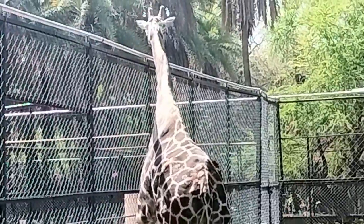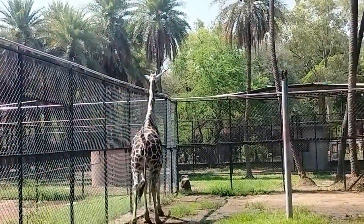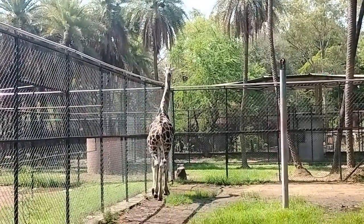Next, I saw a giraffe. Its big neck was amazing. I took a video of the giraffe walking while balancing its long neck. You can spot giraffes in most Indian zoos.